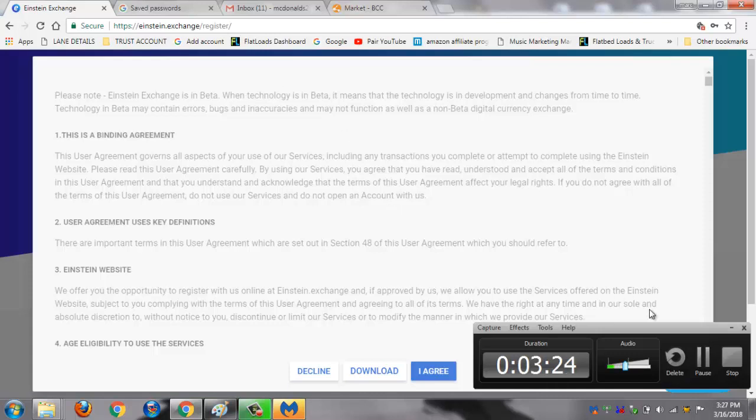So all in all, stay away from this exchange. Go with Coinbase because it's safer. I did get my money back so I would say they're legit, but for US citizens I wouldn't go for it.